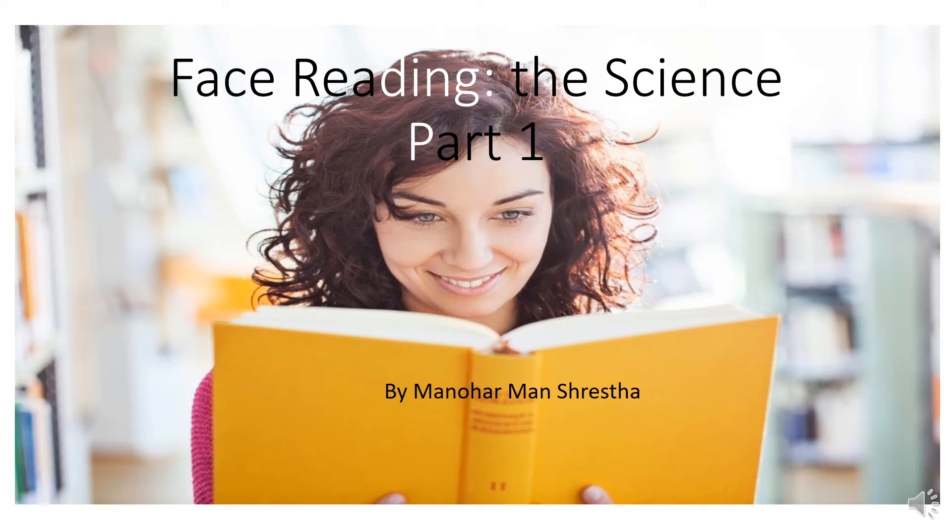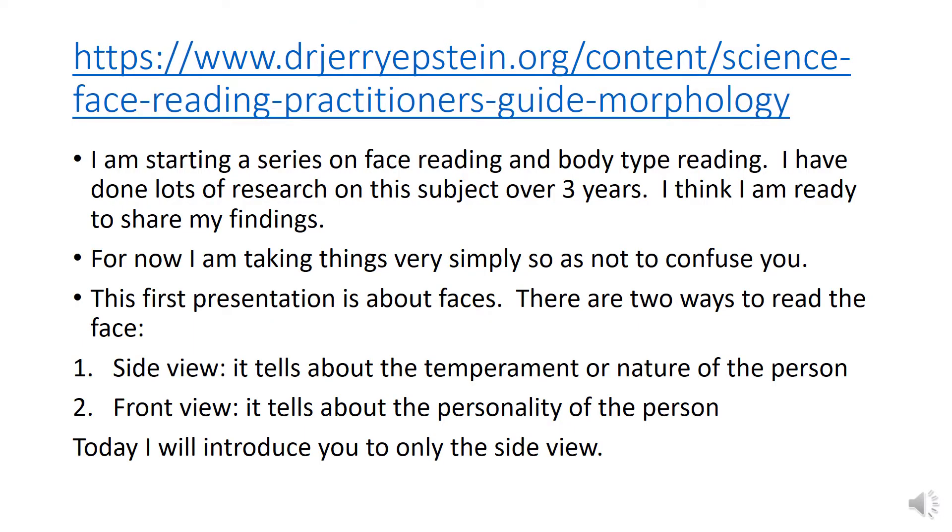Face Reading: The Science, Part 1, by Monharman Shrestha. I am studying a series on face reading and body type reading. I have done lots of research on this subject over the last 3 years, and I think I am ready to share my findings now. For now, I am taking things very simply so as not to confuse you. This first presentation is about faces.